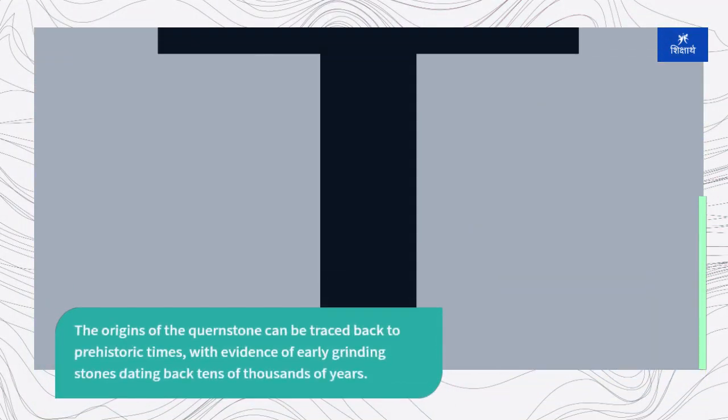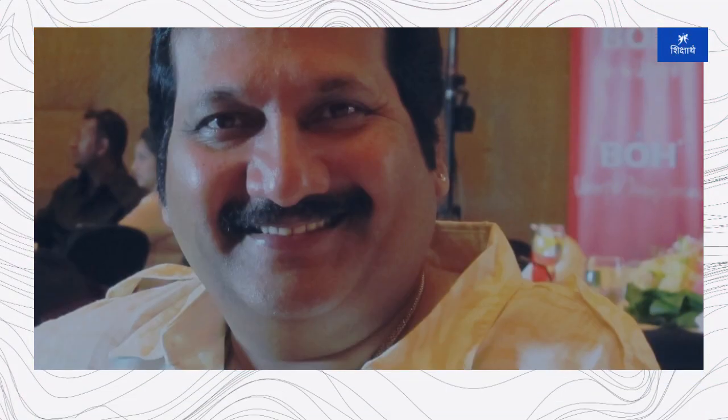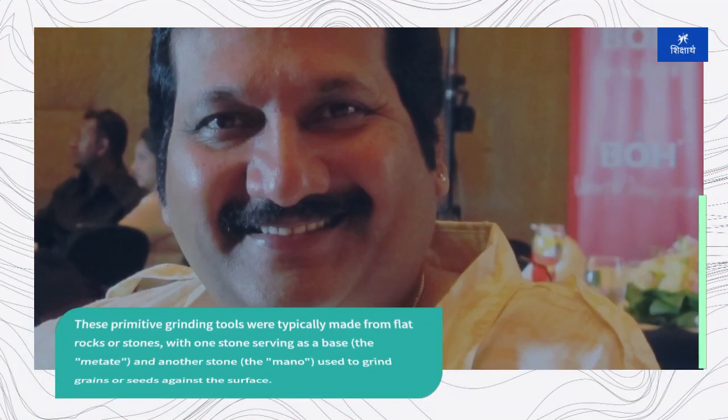The origins of the quernstone can be traced back to prehistoric times, with evidence of early grinding stones dating back tens of thousands of years. These primitive grinding tools were typically made from flat rocks or stones, with one stone serving as a base — the metete — and another stone, the mano, used to grind grains or seeds against the surface.